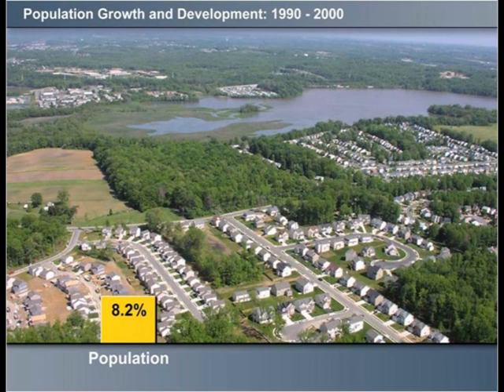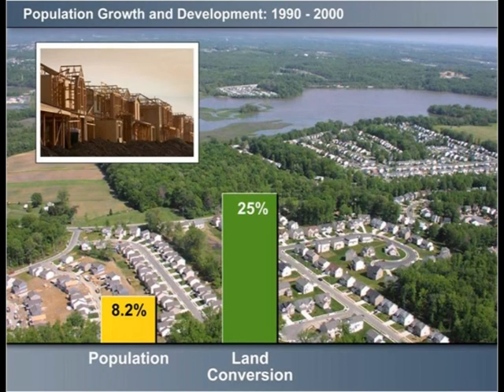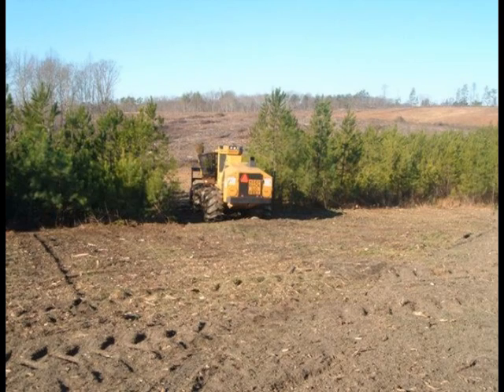Human population in the Chesapeake Bay region increased by 8 percent from 1990 to 2000. During the same period, development increased by 25 percent, significantly reducing the amount of forest and farmlands. For example, about 100 acres of forest is consumed by development every day.